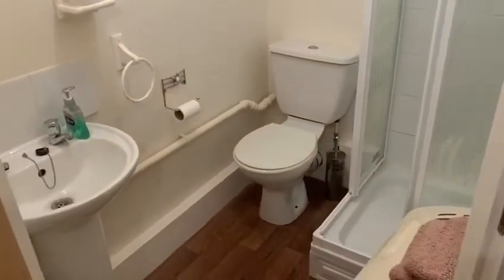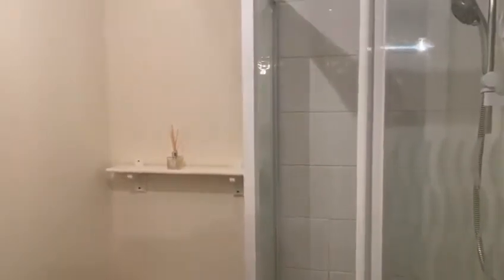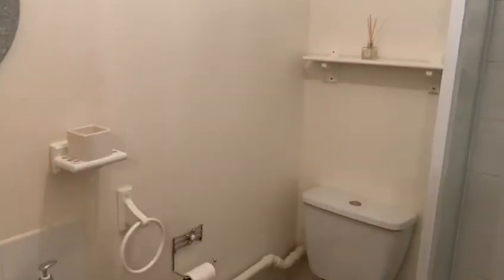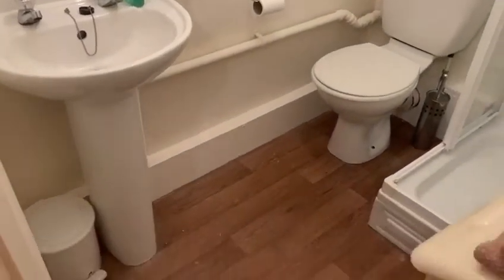Just off the porch we have the bathroom, or shower room, with a shower cubicle, toilet, and sink.